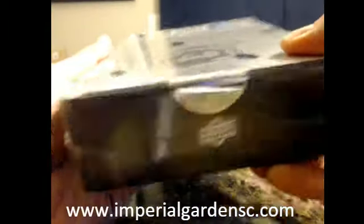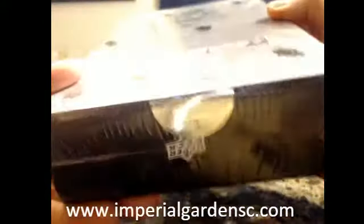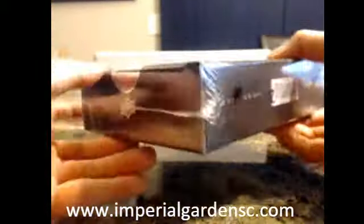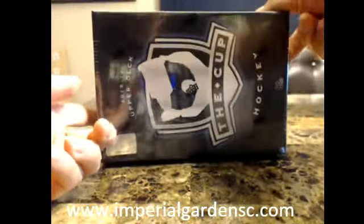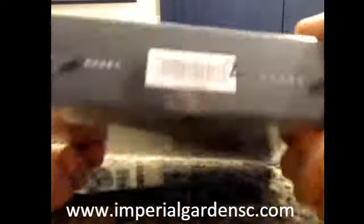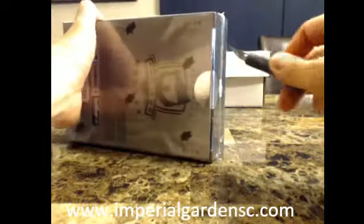It is factory sealed still. Let me go to the shrink wrap — there's nothing funny going on with it. Sealed. And that's the top, and the back. Still sealed, and we'll get started. Good luck everyone. 5-5-0-1 — this is box 2 of 3 from the 3-boxer.